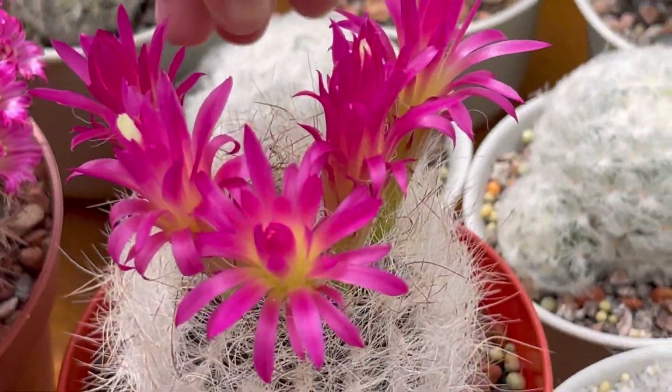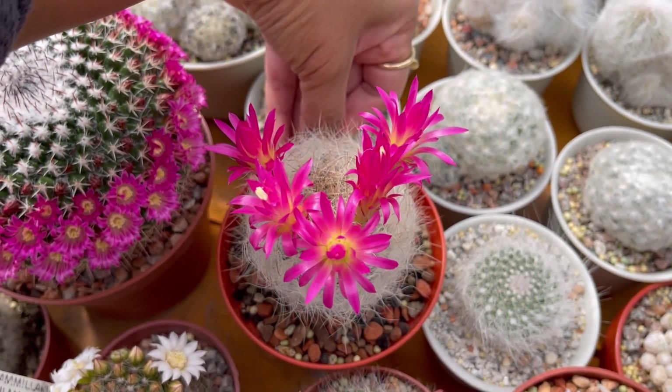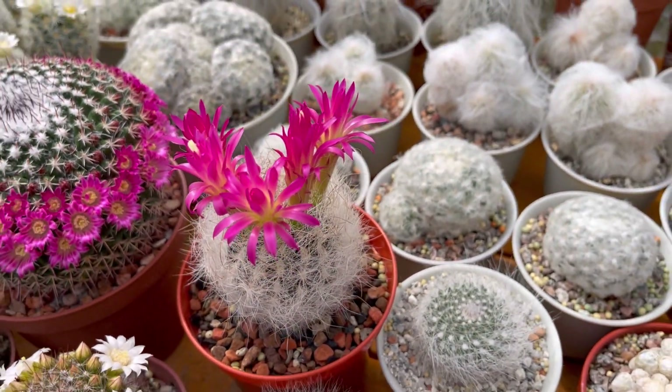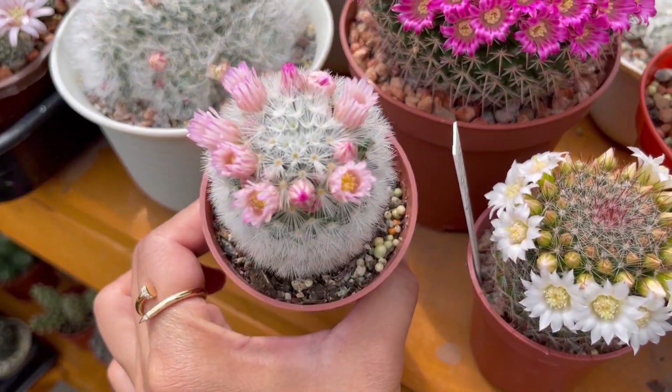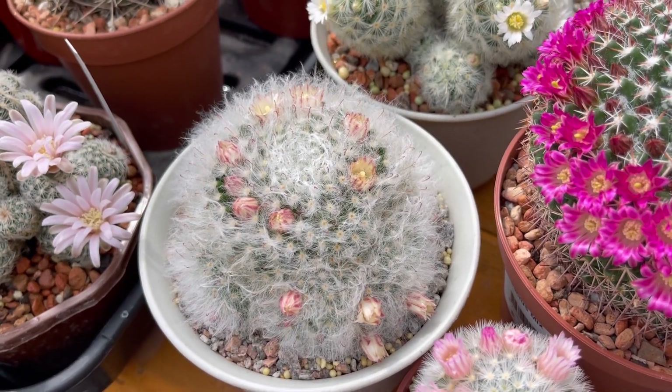And this one — look at that guys, there are 5 flowers now. So pretty. And this one still got flowers, as well as one not opening fully.